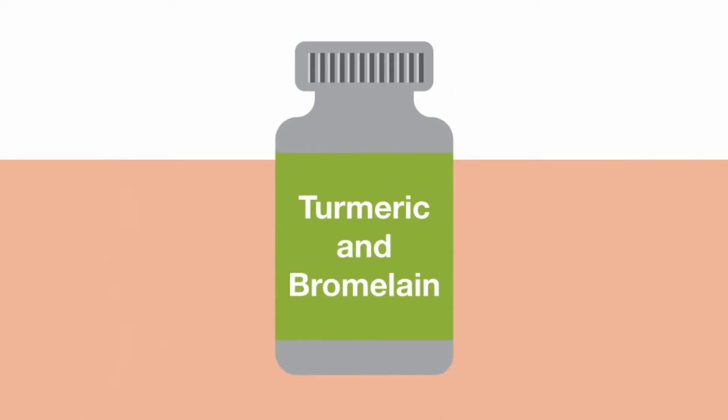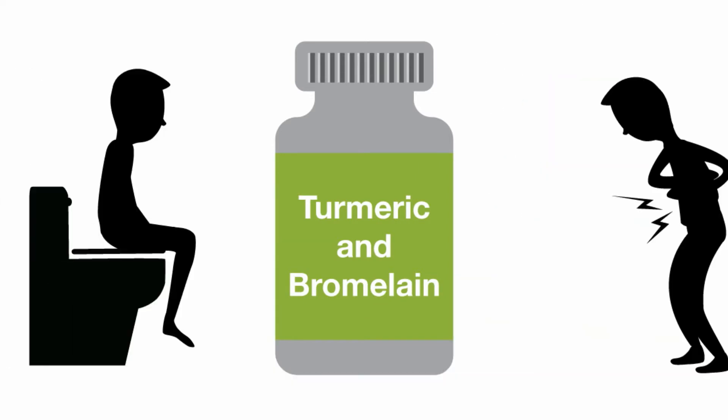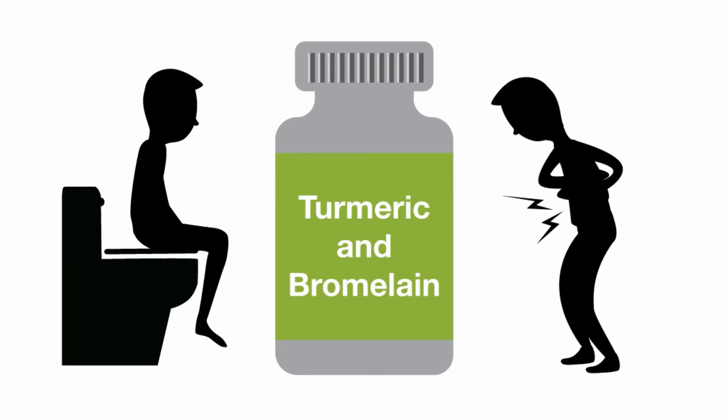Taking a combination of turmeric and bromelain with meals helps facilitate proper digestion, working to relieve bloating and gas, and to minimize the feeling of fullness.